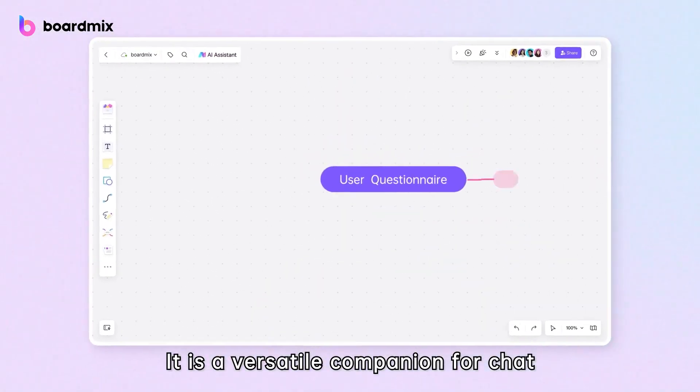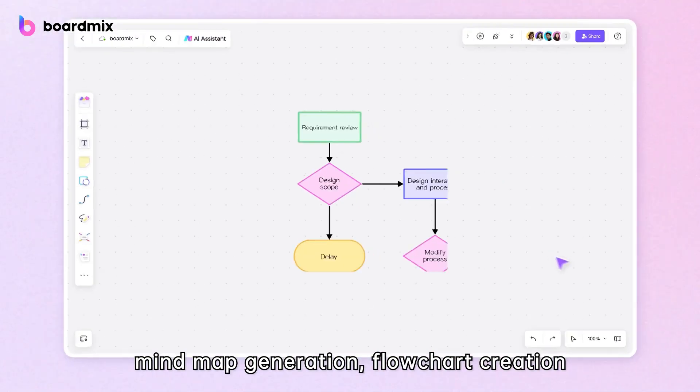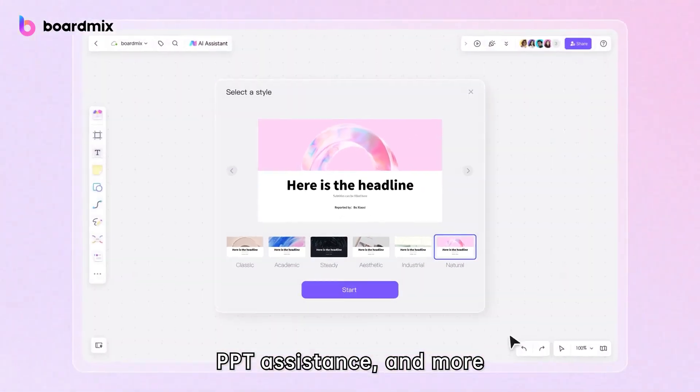It is a versatile companion for chat, mind map generation, flowchart creation, PPT assistance, and more.